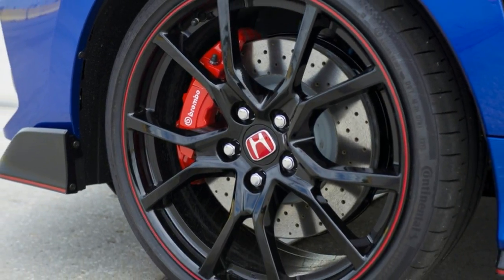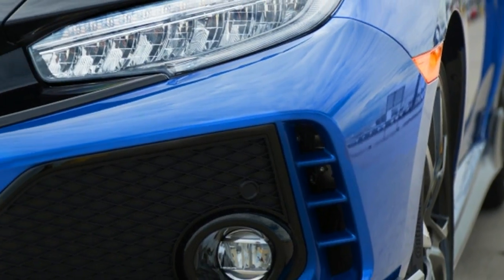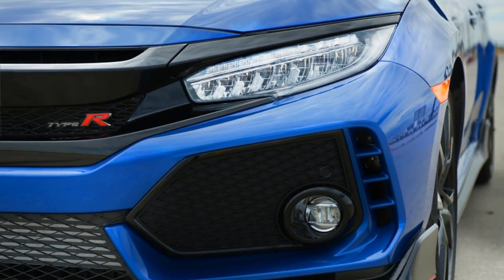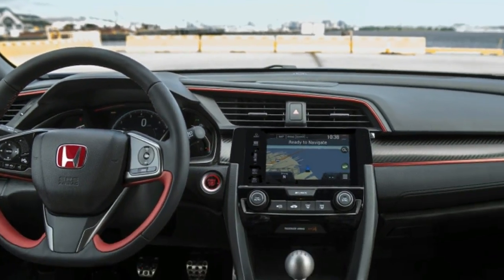A bit more sidewall would help, as the tires look like they are just painted on the wheels. The seats are supportive, and I love the red upholstery and seatbelts, especially in contrast to the Aegean blue paint.